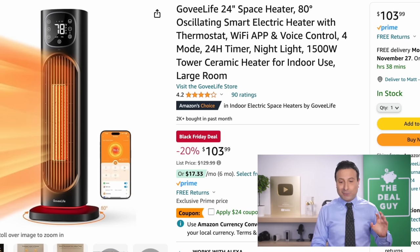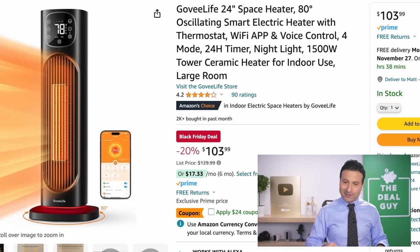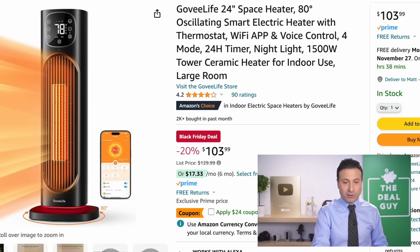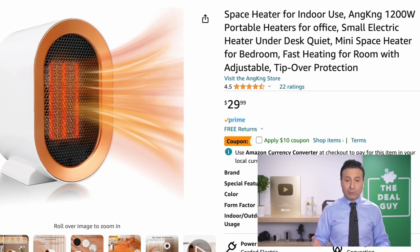The Govee 24-inch space heater is an oscillating smart electric app-controlled thermostat-ready space heater. There's an additional $24 coupon to further lower your price.